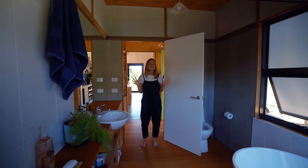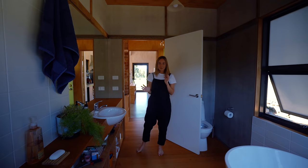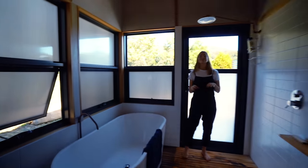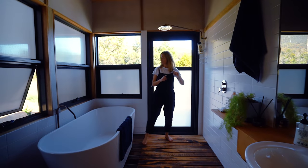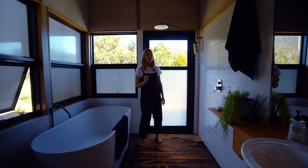Oh my god, I love this bathroom so much. It has got a really industrial feel to it. There's a lot of timber through here - there's recycled hue and pine, which is really cool. How good is this shower? I love it - it's just a bit of copper piping, and that's been reflected here as well for the tap and the bath.